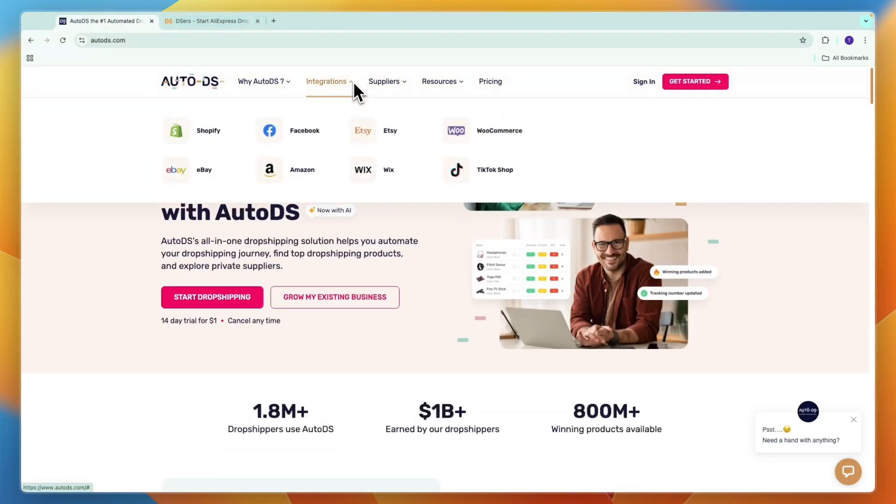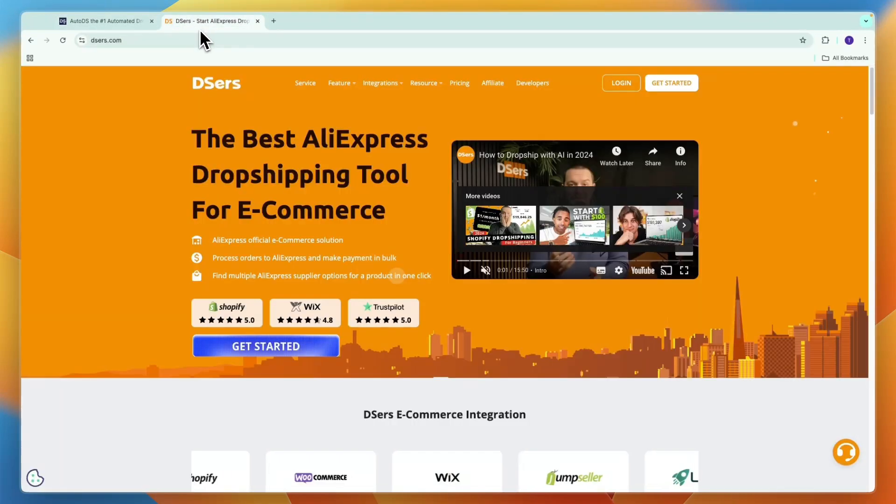AutoDS's integrations include Shopify, Wix, and WooCommerce as well. But on top of that, it also offers eBay, Facebook, Amazon, Etsy, and TikTok Shop. So if you would like any of those five other platforms, then you should automatically go with AutoDS, since that is only offered in AutoDS out of these two tools.